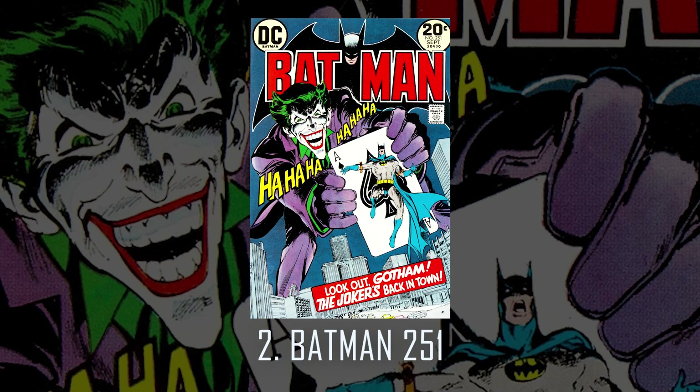Number 2 — and many people have this at number 1, but this is my number 2: Batman 251. A classic Joker cover. Neil played a huge part in bringing us the Joker that we know today — a maniacal, laughing, kill-crazy, insane persona that we all came to love and adore.